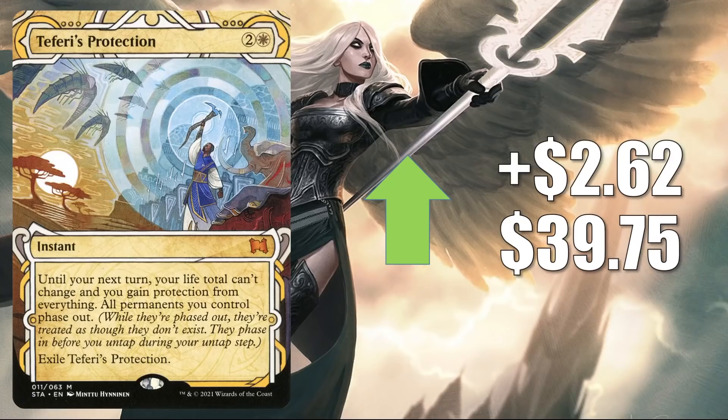The Strixhaven Mystical Archive copy of Teferi's Protection is up $2.62 this week to $39.75. It's a highly played Commander card, and we're seeing this in some new builds — it's a good upgrade to Buckle Up, and it's in fresh builds around Shorikai. It's also in Isshin, Go-Shintai of Life's Origin, Lightpaws, and Hinata. It's also been seen in Sythis Weatherlight Keptstaved Shrine builds, which are popular right now because of the new Shrines in Neon Dynasty.